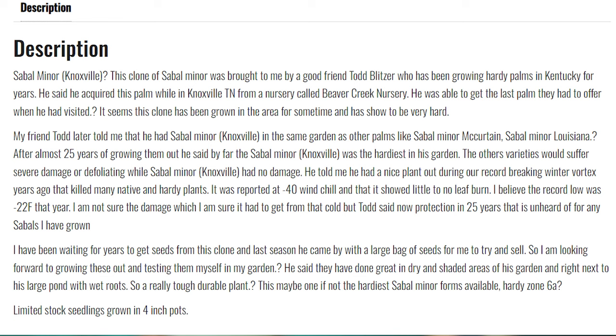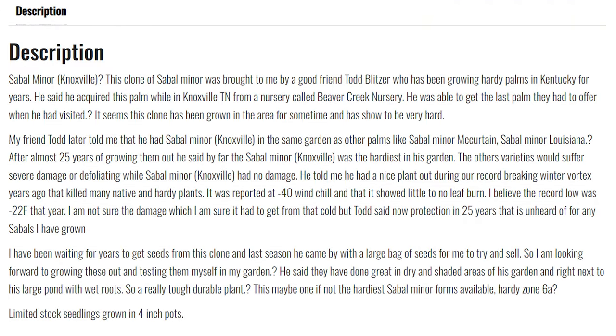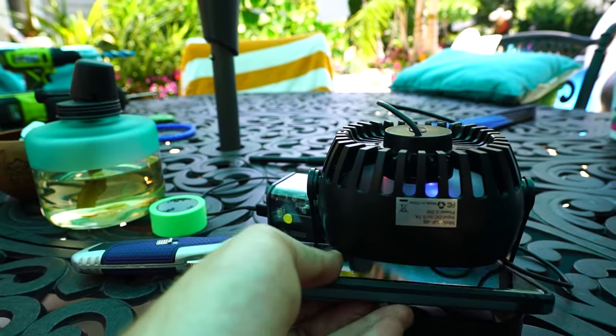He told me he had a nice plant out during the record-breaking winter vortex years ago that killed many native and hardy plants. It was reported at minus 40 wind chill and it showed little to no leaf burn. The record low was minus 22 Fahrenheit that year. He said no protection in 25 years — thinking that was supposed to be 'no protection for 25 years,' assuming. That is unheard of for any Sables I have grown. I've been waiting for years to get seeds from this clone. So I'm looking forward to growing these out and testing them myself. Maybe one of, if not the hardiest Sable Miner forms available. Hardy Zone 6A — question mark. I think that question mark was intentional.